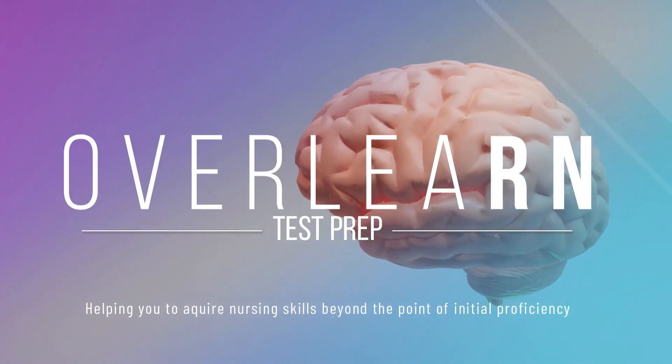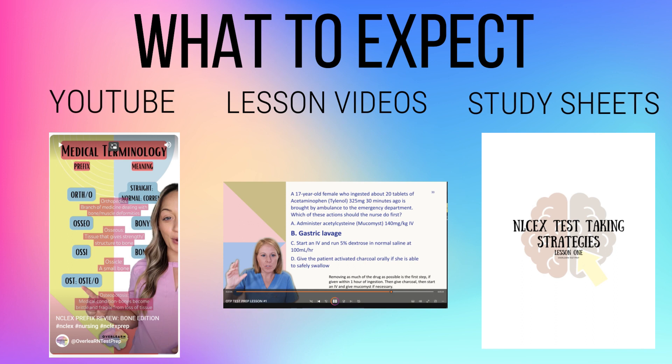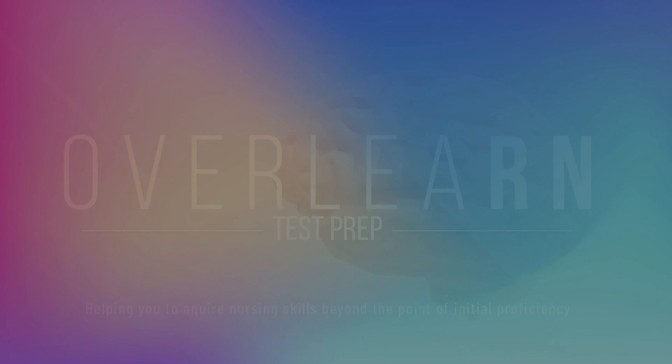Do you feel confident in understanding the NGN exam after watching this video? There are so many resources out there to help you prepare, but not a lot specifically for the NGN exam. One really great option is Overlearn Test Prep, started by two nurses — myself and my friend Selena. We have a YouTube channel regularly putting out videos to help you prepare for the NGN exam, and we're also selling study videos and tutoring materials on our Etsy shop. Go check out our shop and subscribe to our YouTube channel, Overlearn Test Prep. That is it for today — thank you for tuning in!